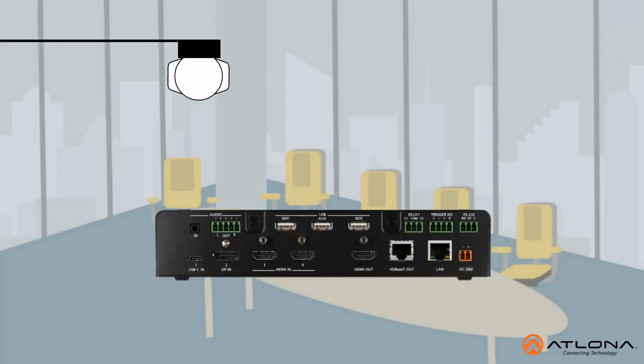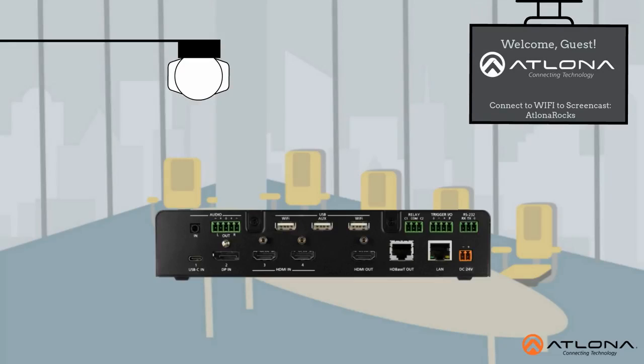When used with a third-party occupancy sensor, the switcher can wake from standby, power up the display, and deliver a welcome screen when someone walks into the room.